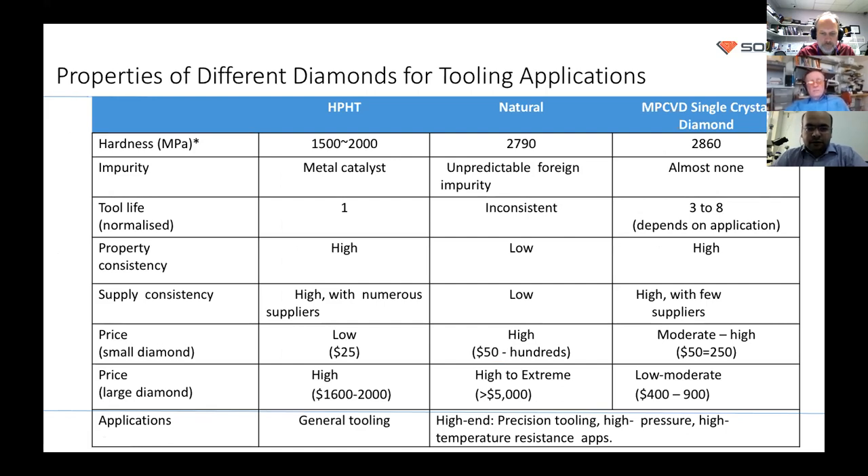You can compare HPHT, natural, and single crystal CVD diamonds in terms of hardness and impurity levels. HPHT can be controlled but always has some microscopic metallic impurities. Natural diamond has unpredictable impurities — sometimes clean, sometimes full of inclusions. In the CVD process, you have full control and can consistently grow clean, impurity-free diamonds.